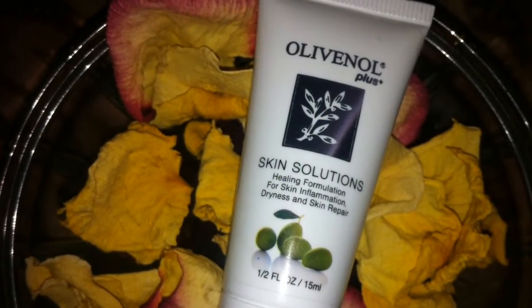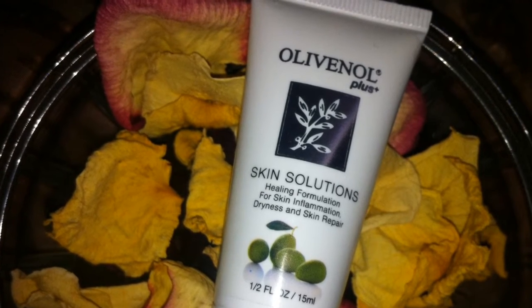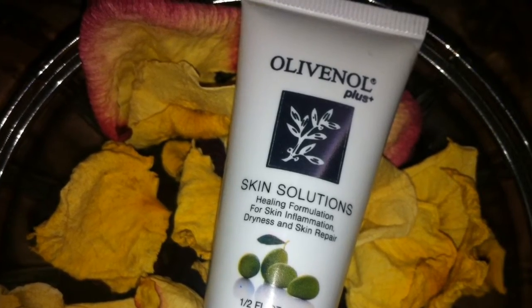The next thing I pulled out is this olive null healing moisturizer. It's a half ounce. The full size is $19.75 for 2 ounces, which makes this sample about $5.